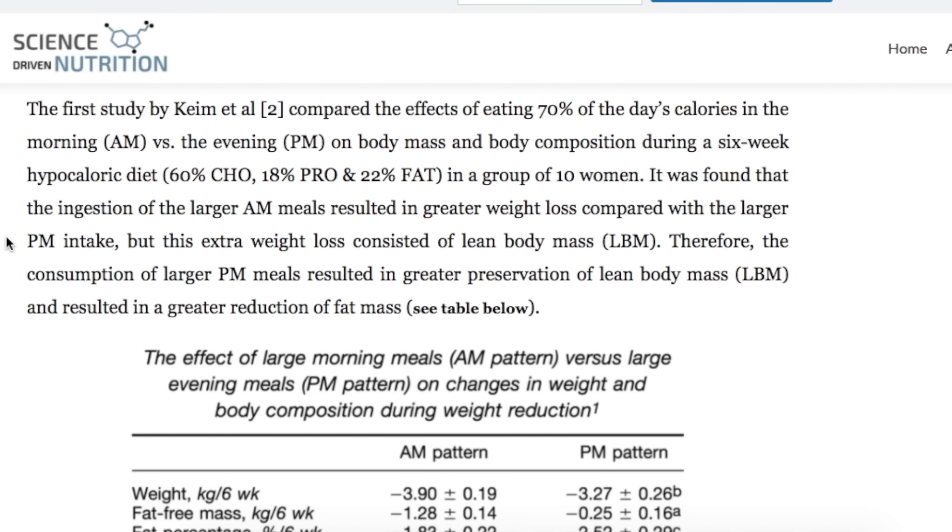Joe Agu has done a very good article on carbohydrate backloading. There are some limitations to the study — just take that into consideration. I'll put the link in the description box, I promise this time. We'll look at the two main studies that have been covered.